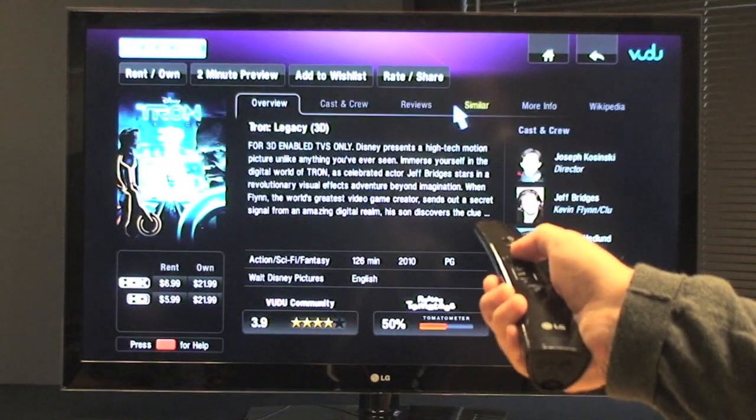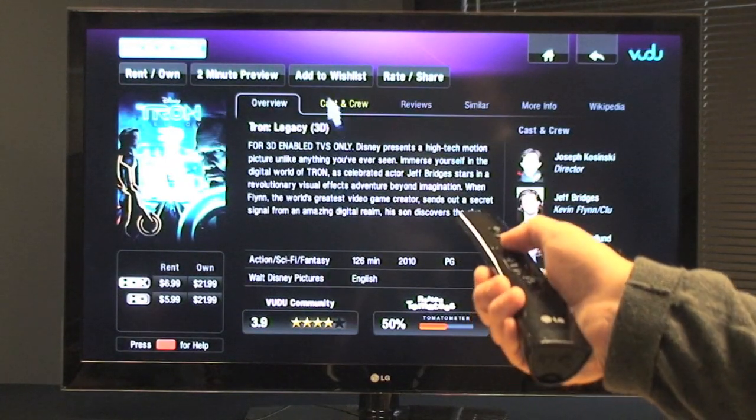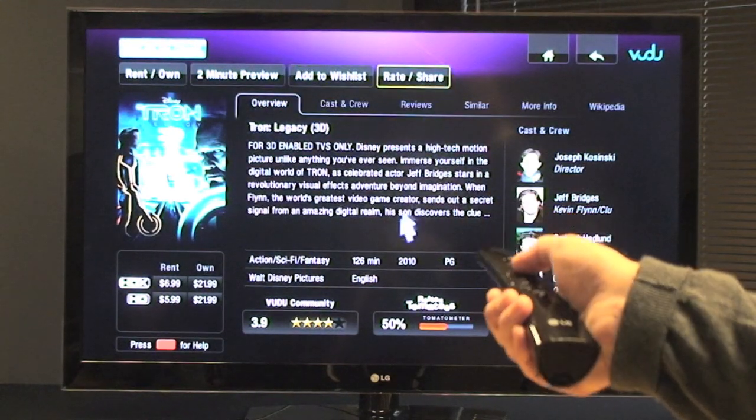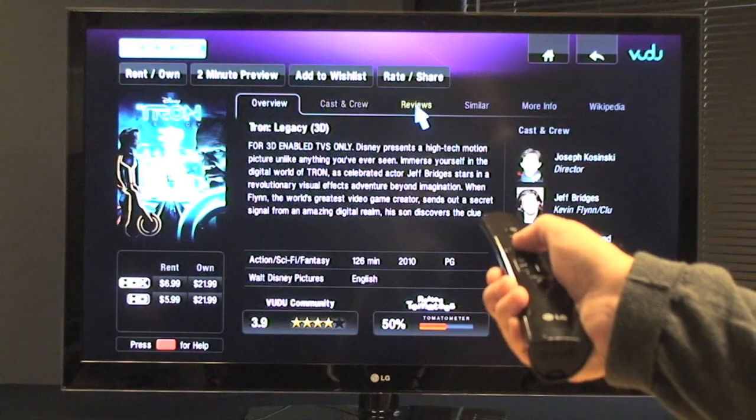The Magic Motion remote is very precise and stable. You only need small wrist movements for full control, and it's RF-based, so it works from anywhere in the room and in any kind of lighting.